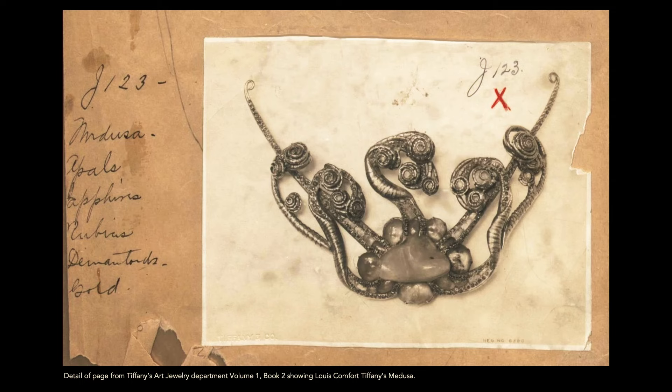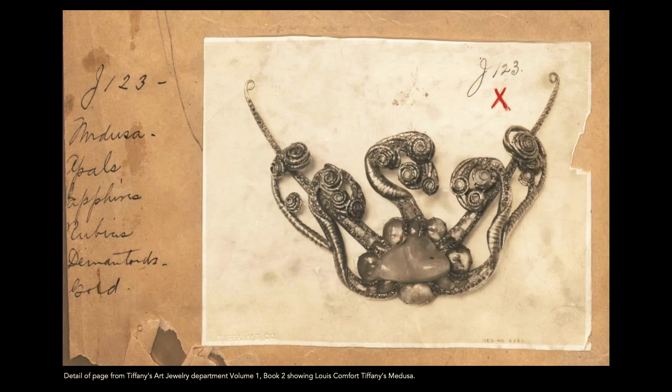At Tiffany, we have incredible archives. The team has done an incredible job researching this piece. The J in the entry references Julia Munson — an enamel artist who had worked with him and whom he brought in to partner and collaborate. The J is believed to be a reference that she had a hand in this as well.